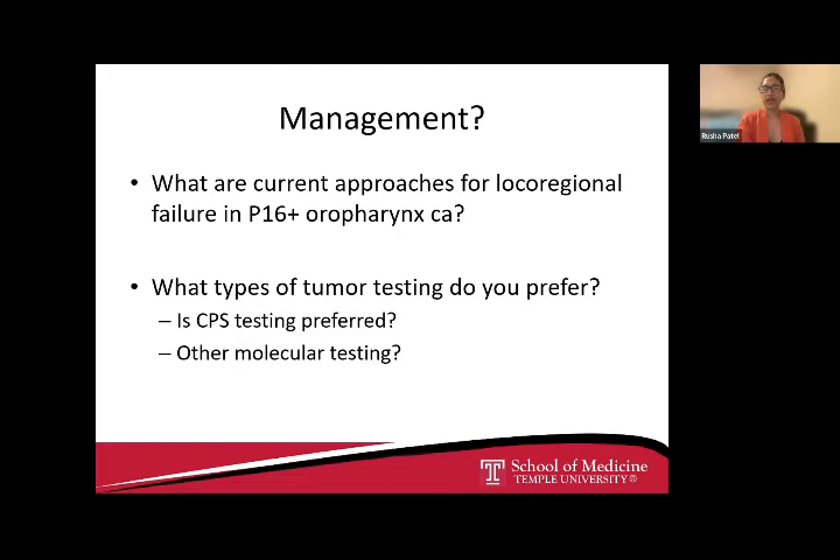Knowing all of those things, what non-surgical options are we considering? We're looking at CPS testing and other molecular testing. The CPS score of 70 is very helpful. If it's 20 or more, we could offer monotherapy like pembrolizumab immunotherapy. Unless the patient is very symptomatic, we can offer chemotherapy — usually carboplatin, 5FU with pembrolizumab. If we cannot do additional radiation or surgery, next generation sequencing is also done. We have a clinical trial looking for HRAS mutations for HRAS inhibitors, and we get next generation sequencing for actionable mutations at OU.